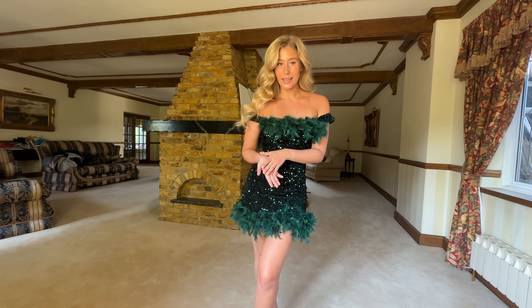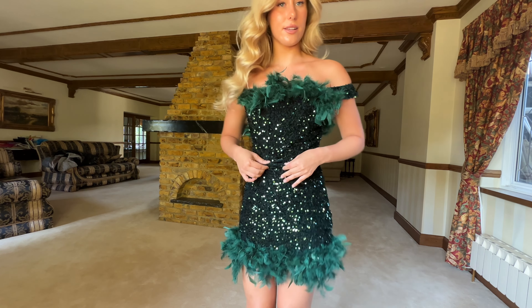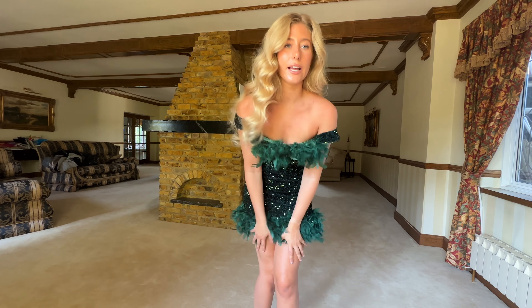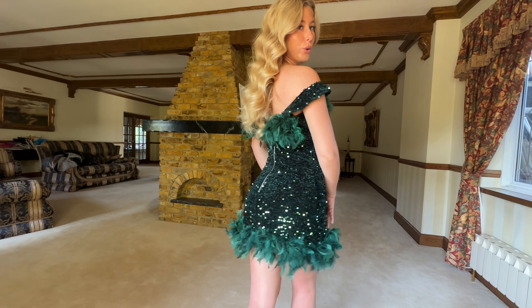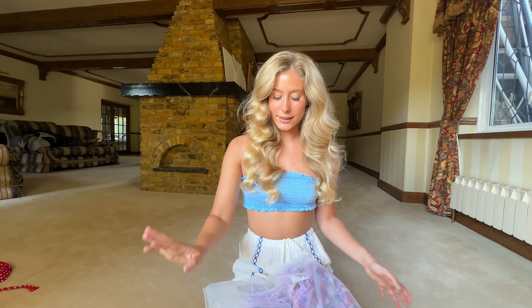I've already opened everything — I was just too excited to not see these dresses. They all come in really lovely wrapping as well. I think finishing touches like this really make a difference between brands — you can tell it's a better quality brand and they think more of the customer. Really nice touch. So going in to the first dress, we have this beautiful green feathery sequin mini dress.